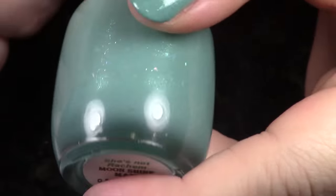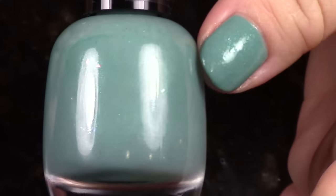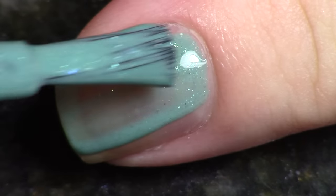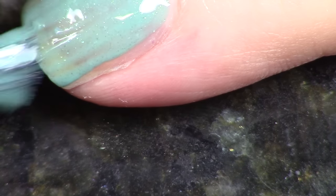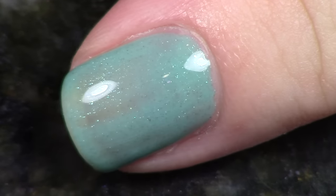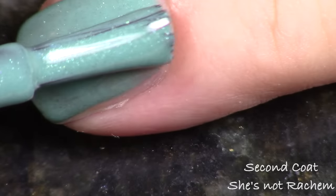Rachel gets upset and says 'she's not Rachel — is that some scientific thing I wouldn't understand because I'm just a waitress?' I called it that because it was Ross's biggest reason why he loves her: she's Rachel, and you can't be anything better than Rachel. Anyway, this is a sea green cream with sea green shimmer running through it and rainbow iridescent flakies — they hop between all different colors.